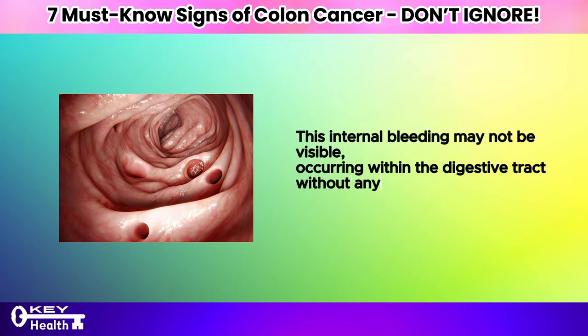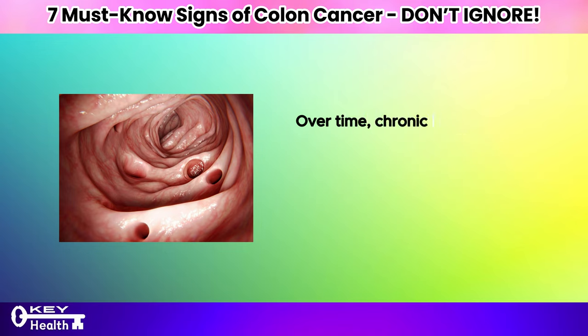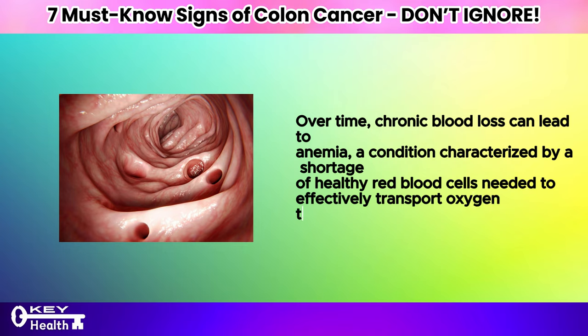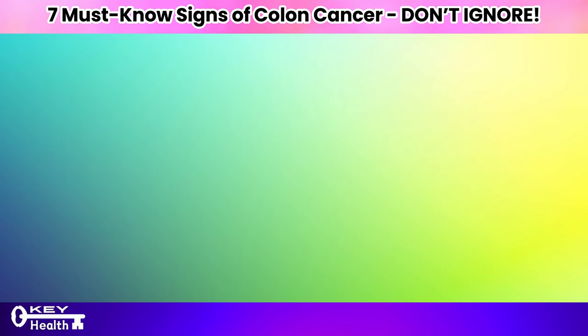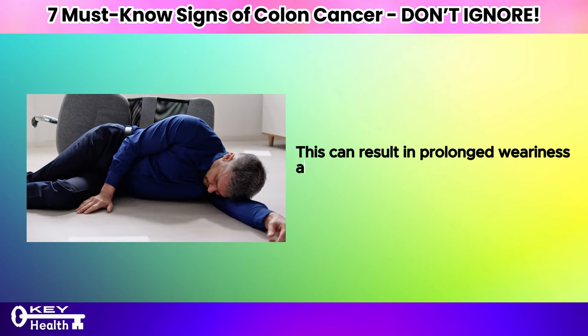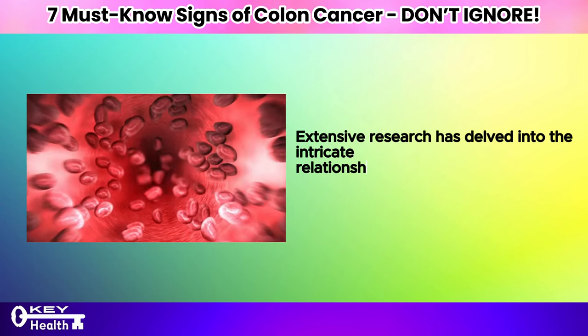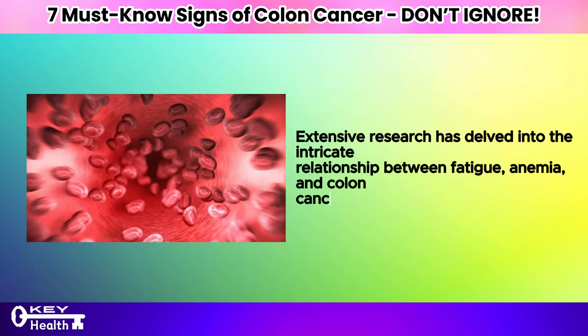This internal bleeding may not be visible, occurring within the digestive tract without any noticeable signs of blood in the stool. Over time, chronic blood loss can lead to anemia, a condition characterized by a shortage of healthy red blood cells needed to effectively transport oxygen throughout the body's tissues. This can result in prolonged weariness and fatigue. Extensive research has delved into the intricate relationship between fatigue, anemia, and colon cancer.